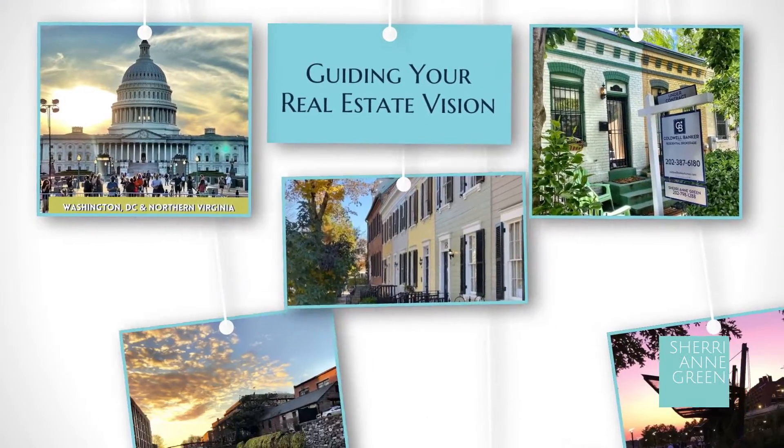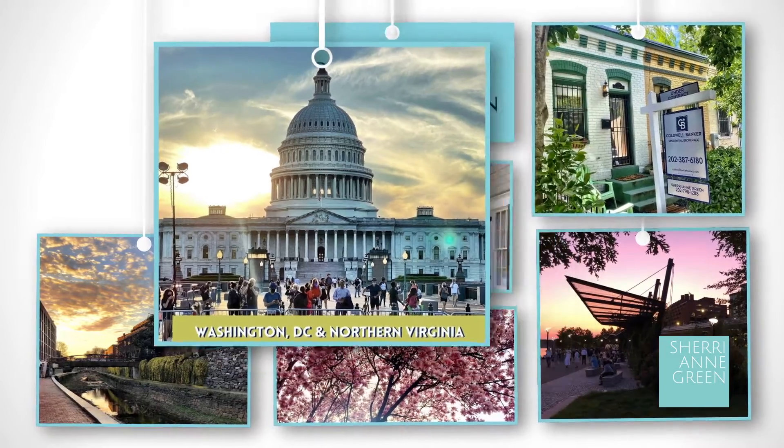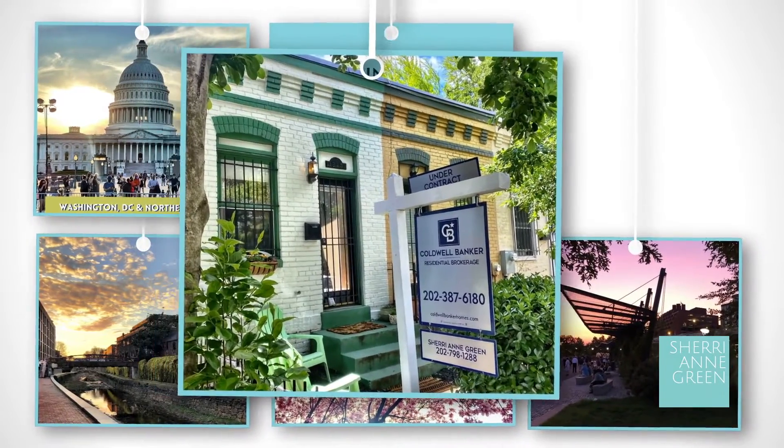I'm Sherriann Green with Coldwell Banker. Welcome to my YouTube channel that guides home sellers and home buyers in Washington DC and Northern Virginia.